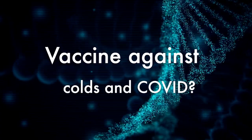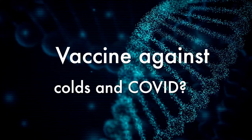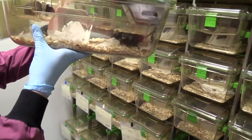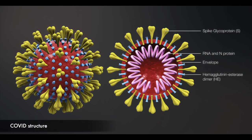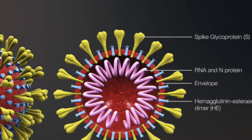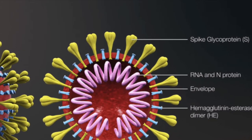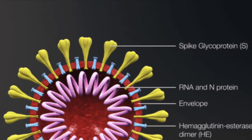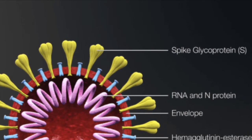A universal coronavirus vaccine that can protect against COVID-19 and the common cold is being developed using mice. Researchers at the Francis Crick Institute have discovered that a specific area of the spike protein of SARS-CoV-2, the virus that causes COVID-19, is a good target for a pan-coronavirus jab that could offer protection against all COVID-19 variants and common colds.